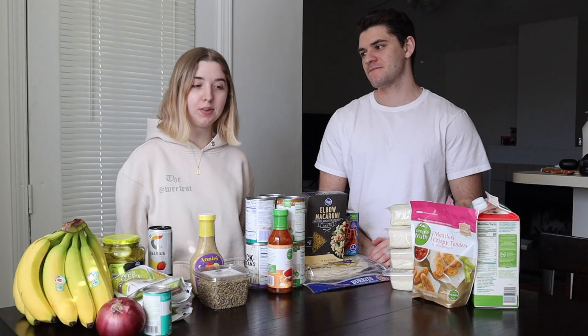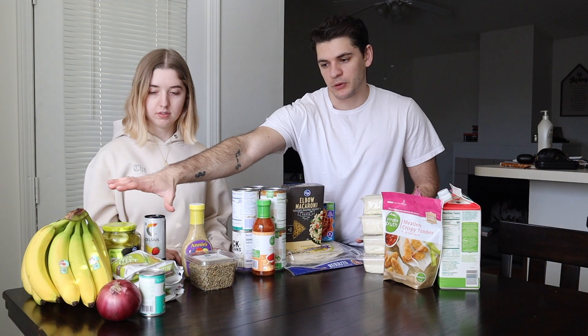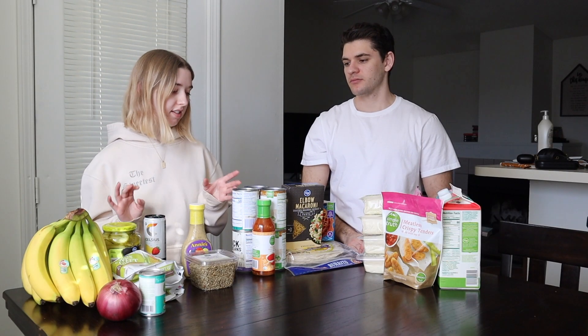What's up guys, welcome or welcome back to another video. Today we're doing a grocery haul slash what we keep in our fridge and how we shop at the store. We categorized it into protein, carbs, fats, and then fruits and vegetables. We didn't really get any snacks or extras today, so we pretty much just got staples. Let's get into it — the first thing we're starting with is protein.